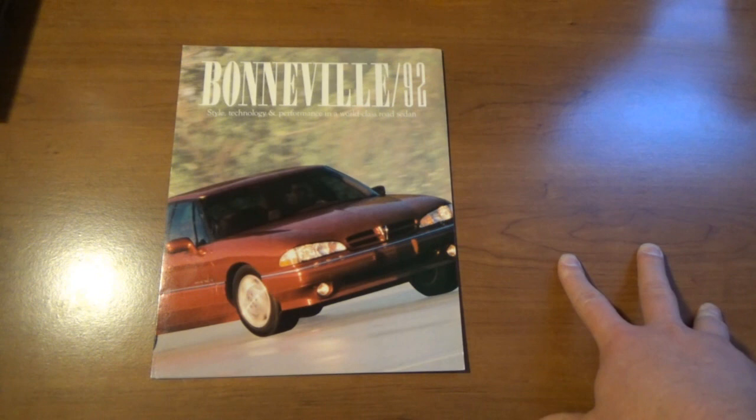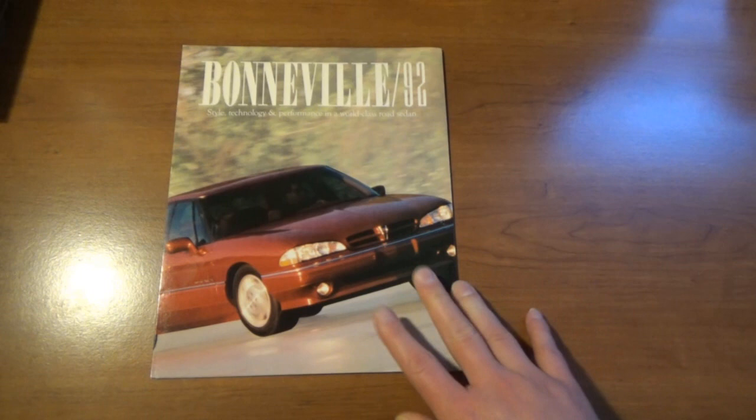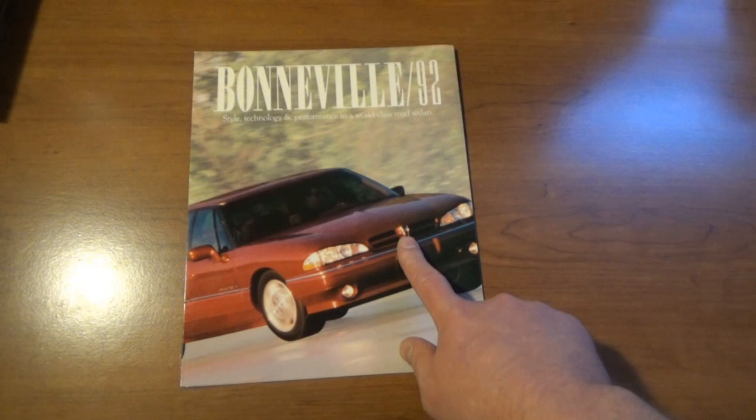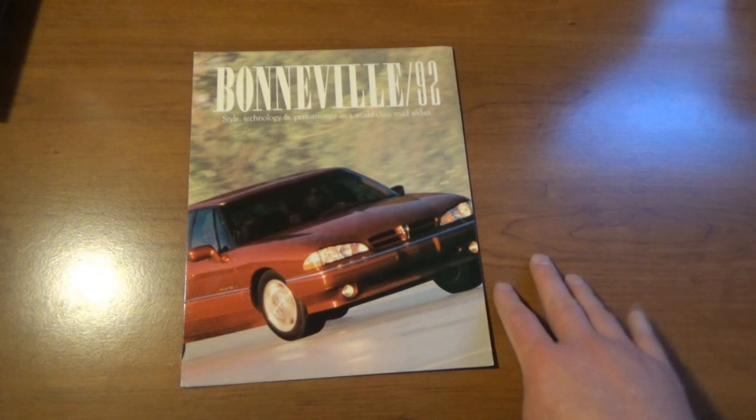I think mine was wrecked at one point and had a lot of weird electrical gremlins after a while, but at the same time this was such a comfortable and fun car to drive. I had it when I was 17 going on 18, and drove it for about maybe a year.